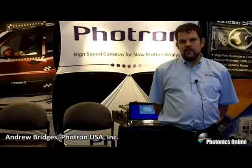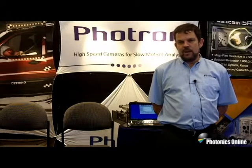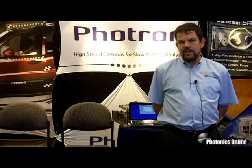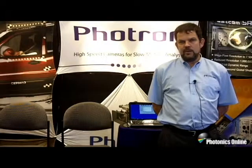Hello there. My name is Andrew Bridges. I am the Director of Sales and Marketing for Photron USA. Photron is a Japanese manufacturer of high-speed video cameras with products ranging from 60 to 1.5 million frames per second. We have satellite offices in San Diego, where I work, and also in England, with our headquarters in Tokyo, Japan.